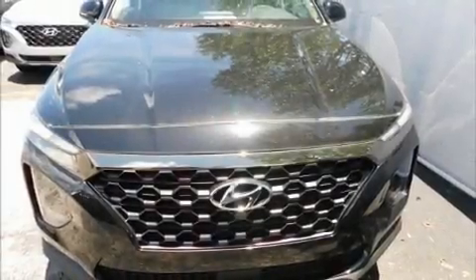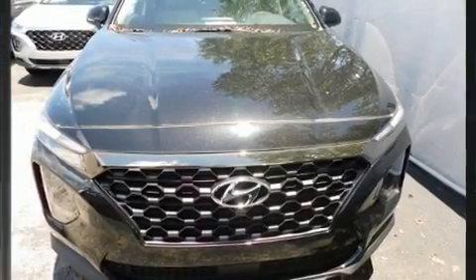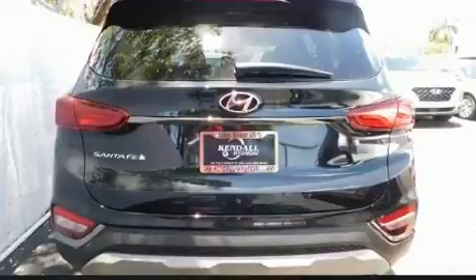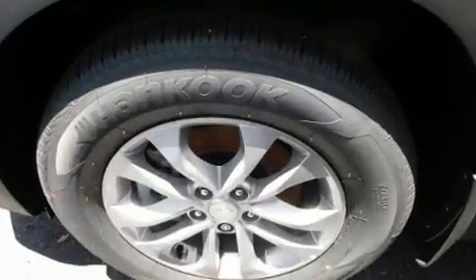Introducing the 2019 Hyundai Santa Fe. Under the hood, you'll find a four-cylinder engine with more than 170 horsepower. And for added security, dynamic stability control supplements the drivetrain.